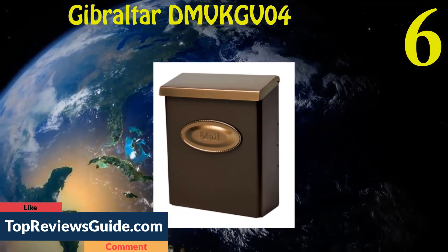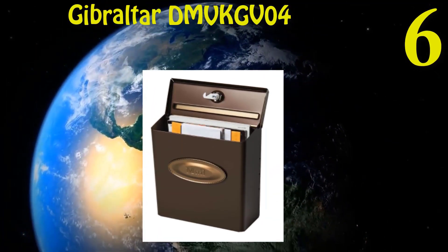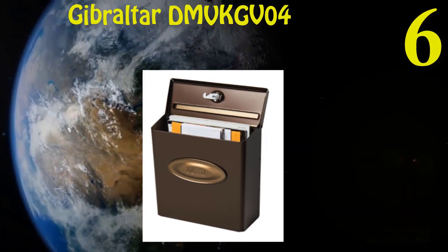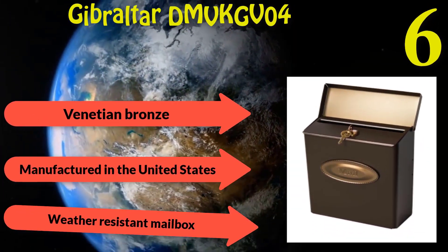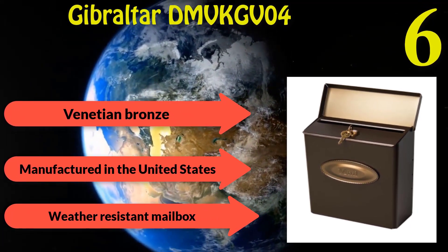Number six: Gibraltar DMV KGB04 Locking Mailbox — the cheapest mailbox on our list. Made from electro-galvanized steel to protect against vandalism. The Venetian bronze finish not only looks good but also helps to prevent corrosion. Manufactured in the United States. Weather resistant.